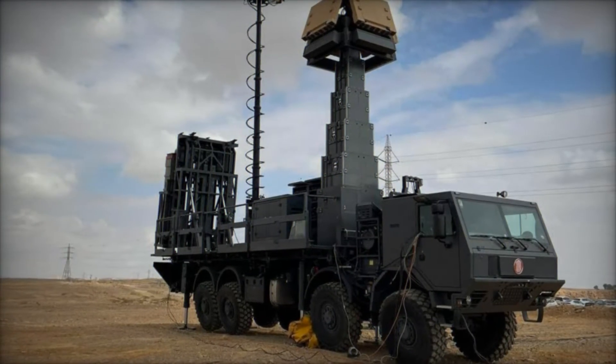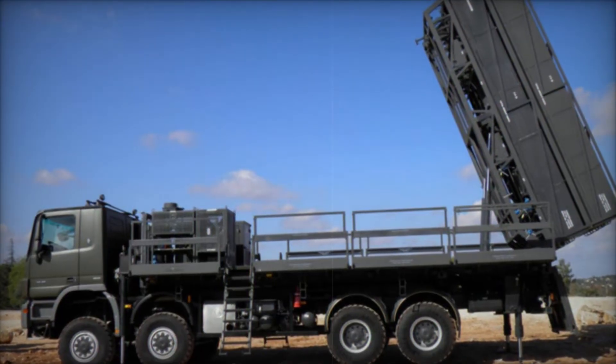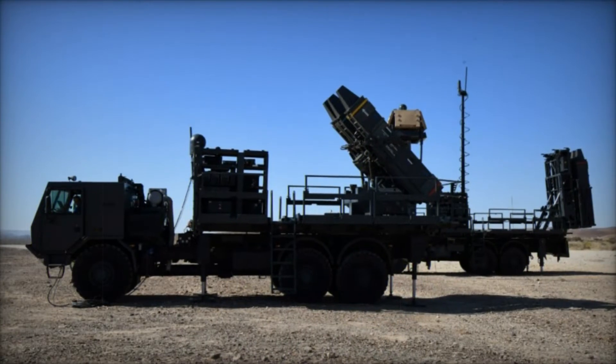What makes SPIDER stand out is its combination of two powerful missiles: the Derby and the Python. These are no ordinary missiles — they have different ways of tracking and targeting the enemy. The Derby missile uses an active radar homing system, which allows it to track targets even in the worst weather conditions.